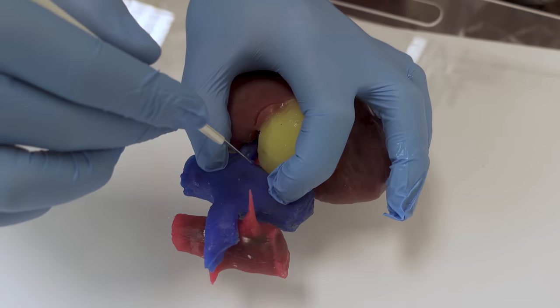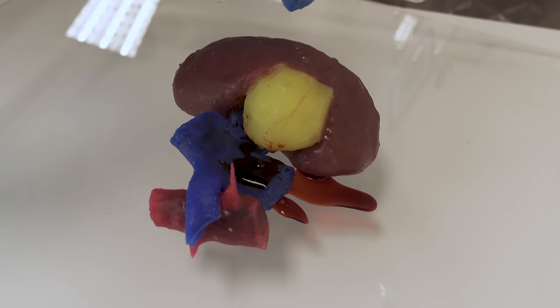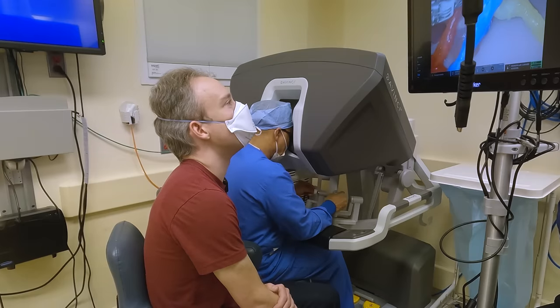We do make models that bleed. The most common thing we do is have a hollow artery or vein system that's filled with blood, and when you make a cut you'll initially get a bleed as it drains out of that system. But because it's not hooked up to pumps and all of that added complication, it doesn't continue to bleed.